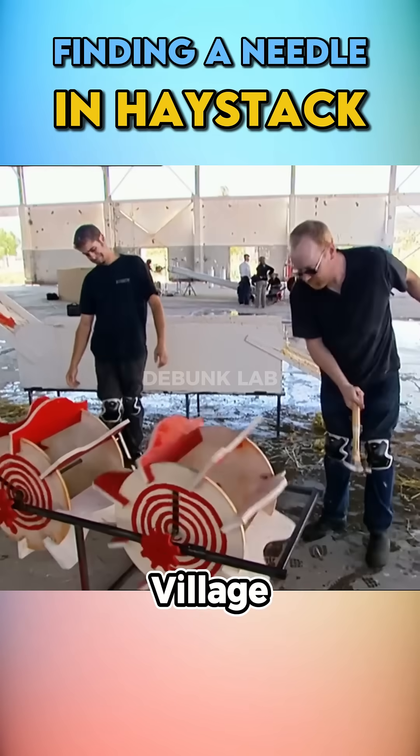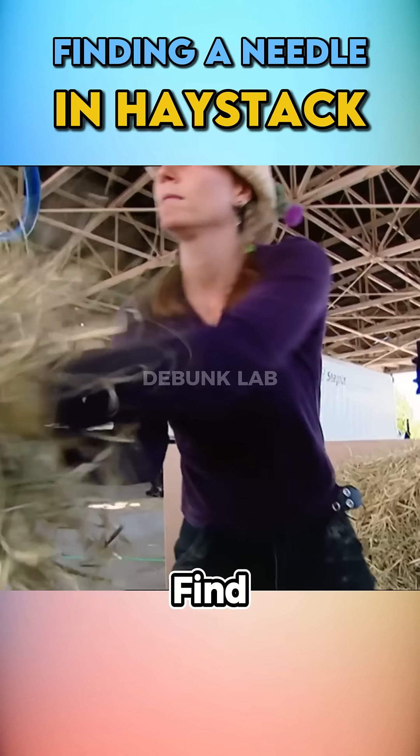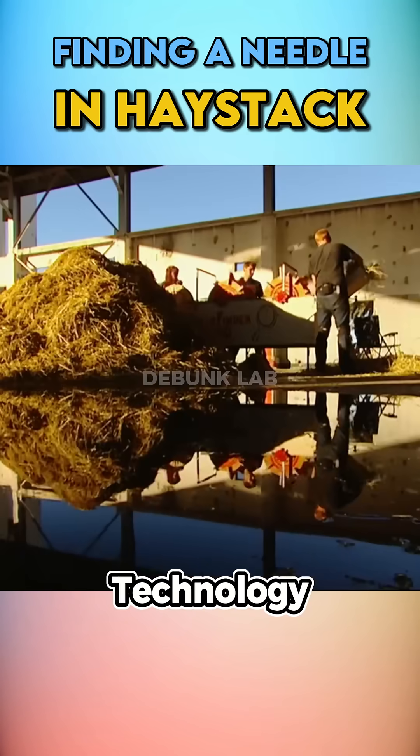There's a popular myth all over the village that you can never find a needle in a haystack. But can you actually find that needle using modern technology?